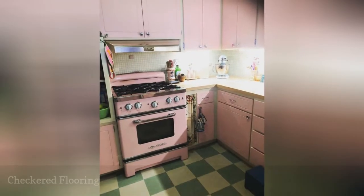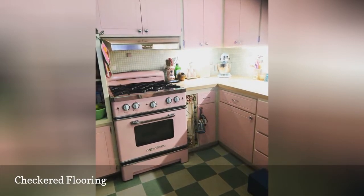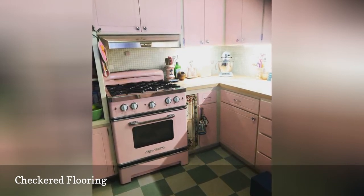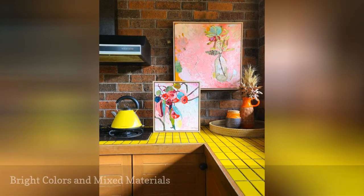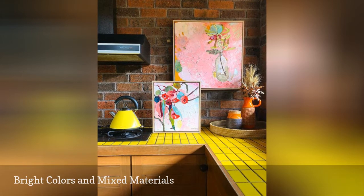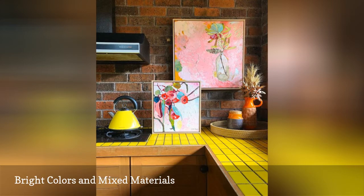Though the pink pastel cabinets and vintage stove are retro enough, the black and white checker flooring in this kitchen from Kiss Miaster really seals the deal. While laminate countertops were the decade's material of choice, mixing materials — especially futuristic metals and plastics with hardy brick and wood — was popular in the 50s.